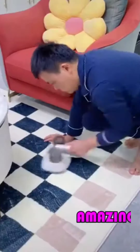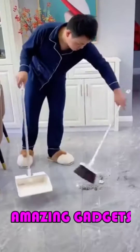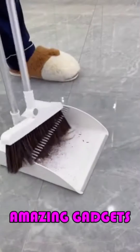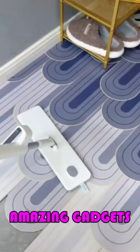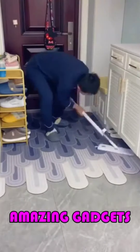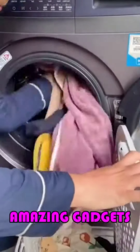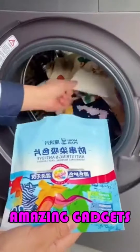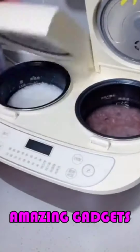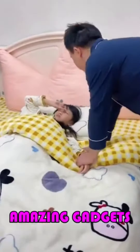We've got this cleaner you can use for the floor. We've got this drawer. We've got this trash bin — it's really cool. It's mopping the floor. So that's all we have in this video. Thank you for watching. See you in the next video.